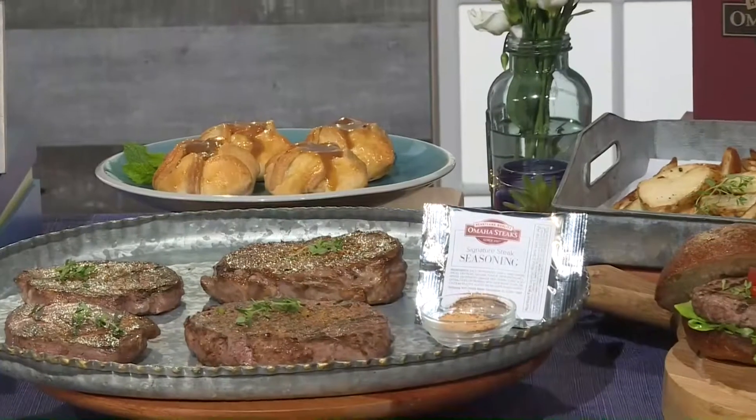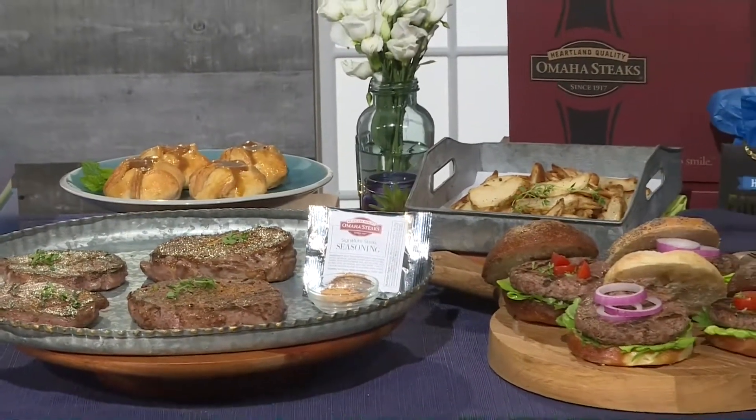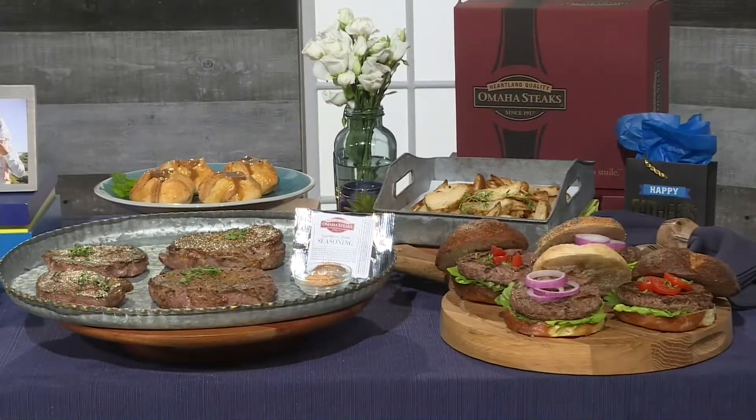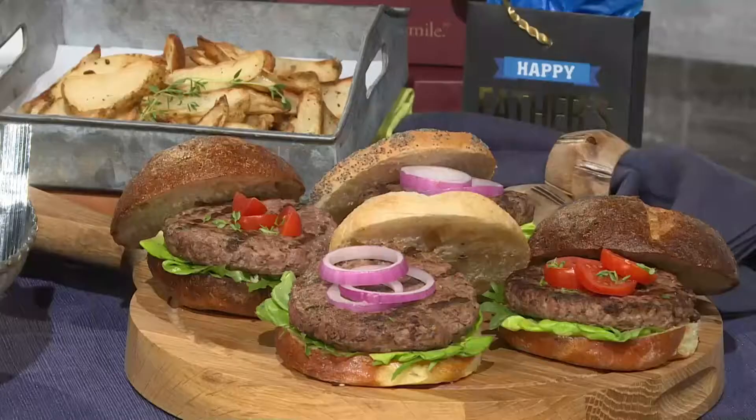Omaha Steaks Father's Day grilling favorites package includes ribeyes, filet mignon, and even caramel apple tartlets. Everything you see here all for under 60 bucks. This fifth generation family-owned company has been providing the finest and premium all-American grain-fed beef and gourmet foods for over a hundred years.